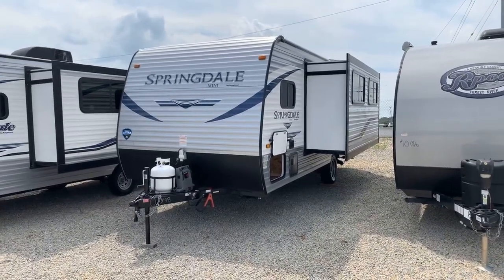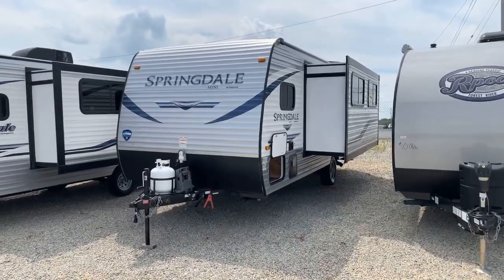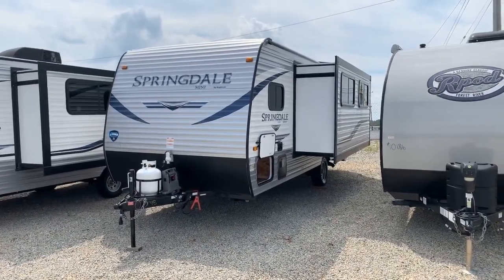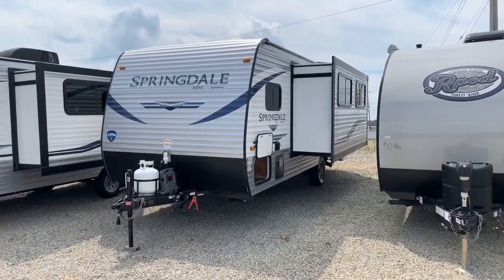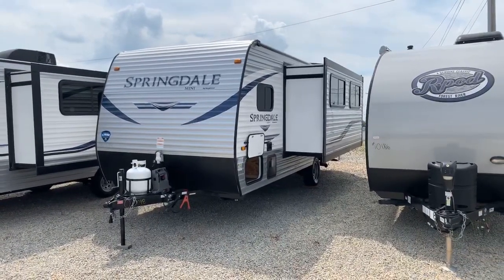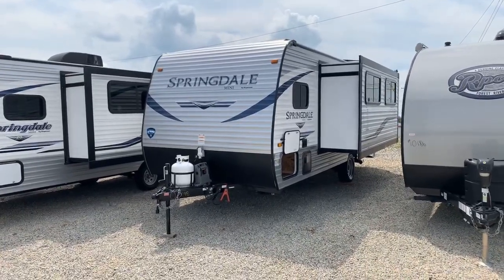This is a single axle travel trailer that weighs just over 4,000 pounds. If you're crunching the numbers to figure out if your tow vehicle can pull this, make sure it can pull around 5,000 pounds or better, which is most SUVs on the market now. Nearly every pickup truck should be able to pull that. This is also equipped with electric brakes, so you'll be able to stop it just fine using your brake controller — whether factory in your vehicle or aftermarket.